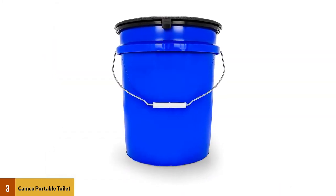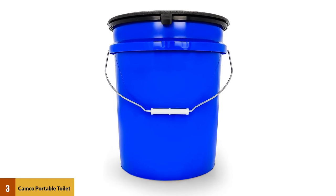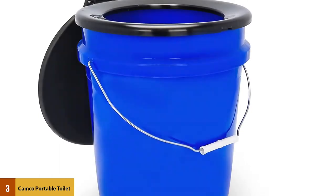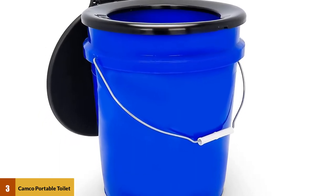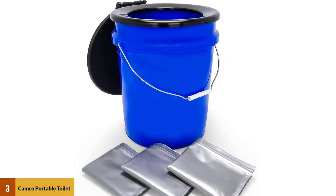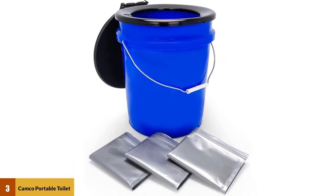The Camco is a bucket — it doesn't have a proper seal, and if you don't want to carry a bucket full of waste you will have to keep buying waste bags. This toilet is made from UV-resistant polypropylene, so it is very sturdy and durable. The weight rating for the bucket toilet is around 300 pounds, so it should be able to handle most campers.